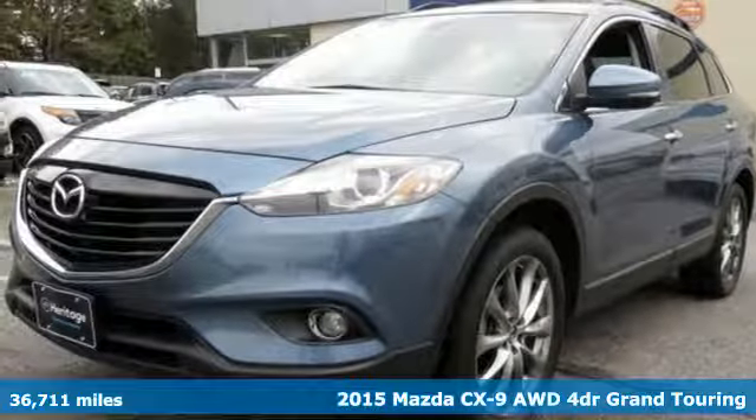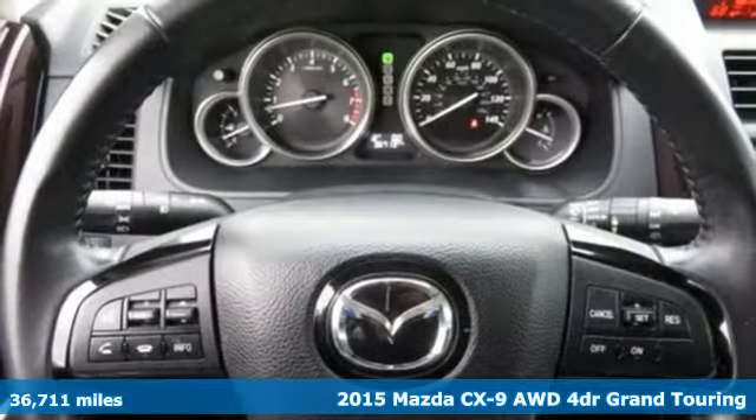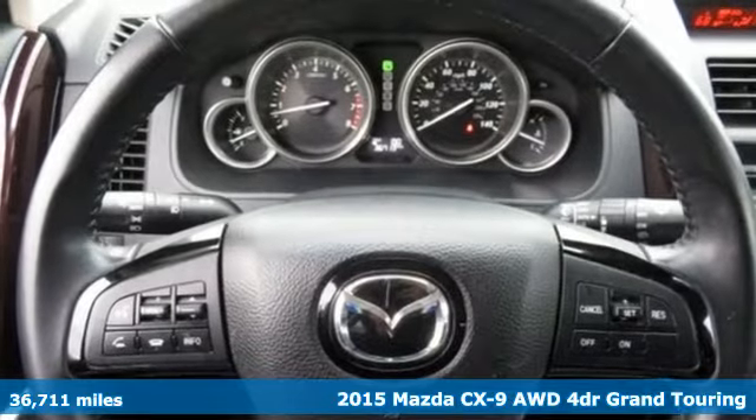Here's a 2015 Mazda CX-9, an elegant expression of motion offering a drive like no other.